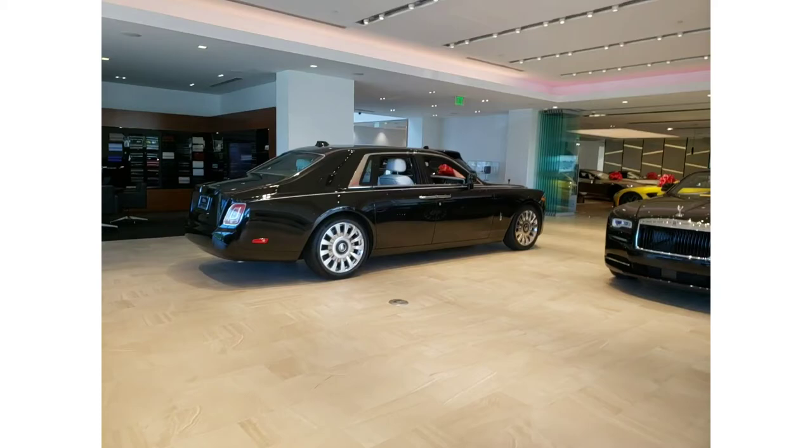Alright guys, I hope you enjoyed this little walk around the Rolls-Royce showroom. Don't forget to subscribe and I'll see you in my next video.